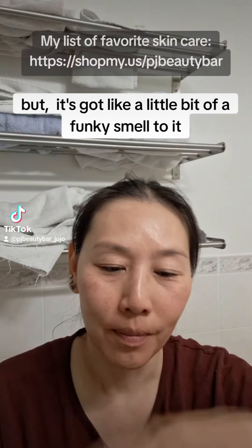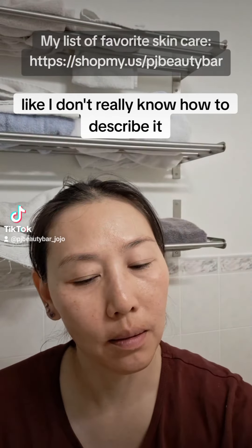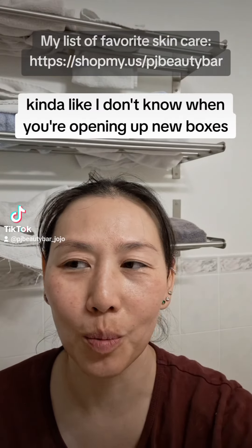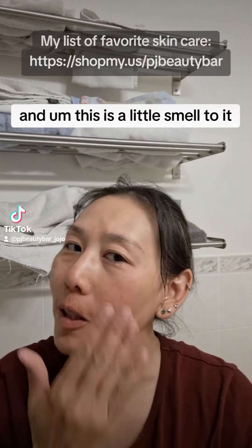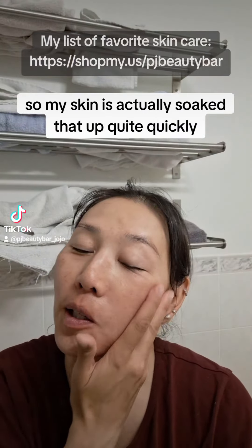It's got a little bit of a funky smell to it — I don't really know how to describe it, kind of like when you're opening up new boxes and there's this little smell to it. I'm not really sure how to explain it. My skin actually soaked that up quite quickly.